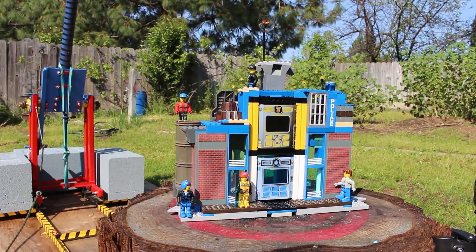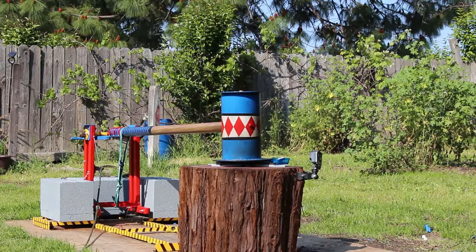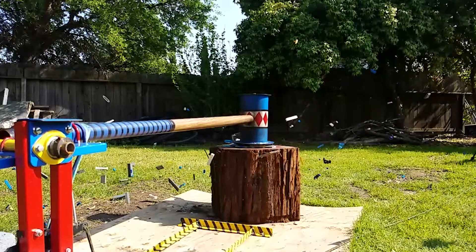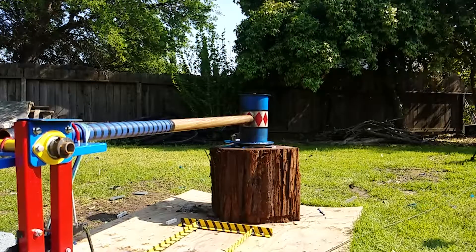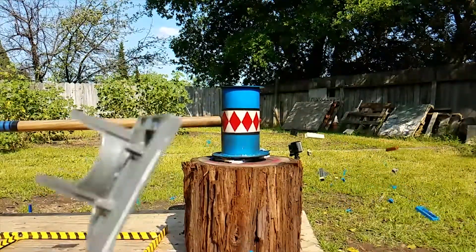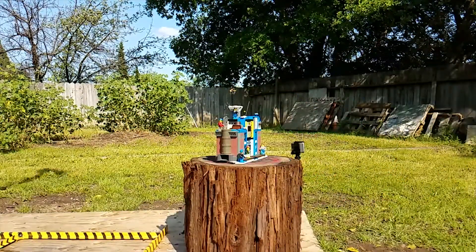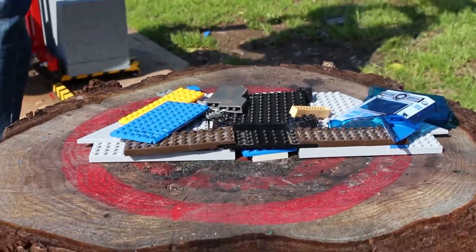Those vehicles smashed up pretty cool, but now let's do some buildings. We're gonna start with this one. Here we go. Wow, it really destroyed that building, and that looked pretty awesome.